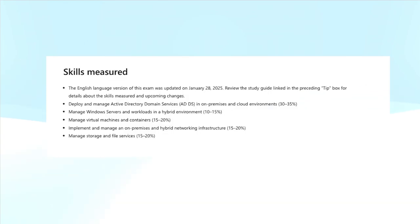The skills measured in this exam are: deploy and manage Active Directory Domain Services in on-premises and cloud environments, covering 30 to 35 percent of the exam; manage Windows Servers and workloads in hybrid environments, covering 10 to 15 percent; and manage virtual machines and containers, covering 15 to 20 percent.